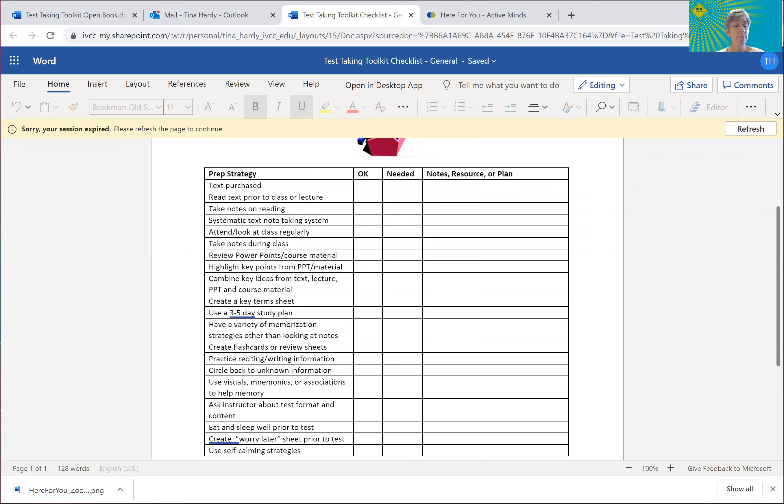I think the best way to use this tool is to print it off and do an assessment of yourself — click off what you've done, what you need to do, and if you need to do any follow-up, make a note of that. You can follow up with me, with Cynthia, Diane, or Chris, or with peer tutoring. This gives you a sense of how many strategies you have in place and which ones you could potentially put in place to do better. Do all of you have your textbooks?